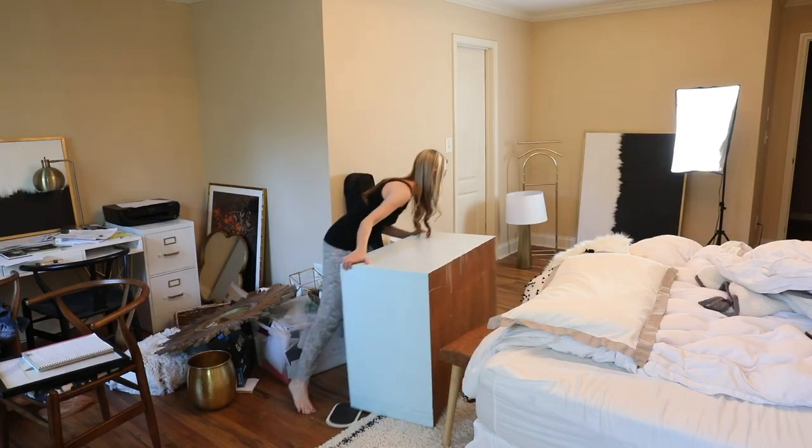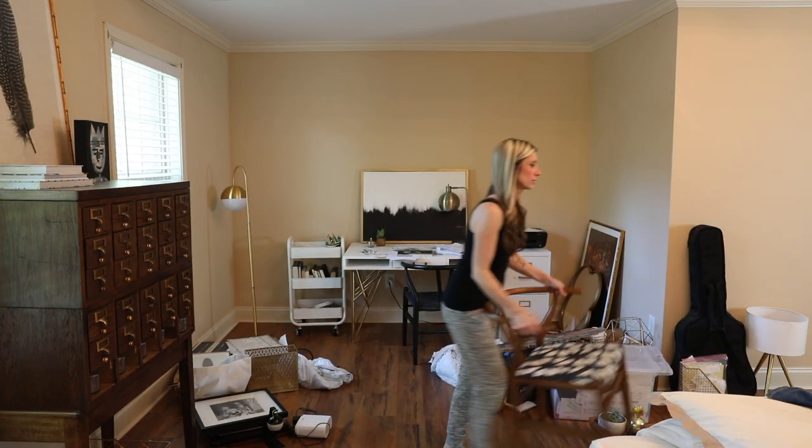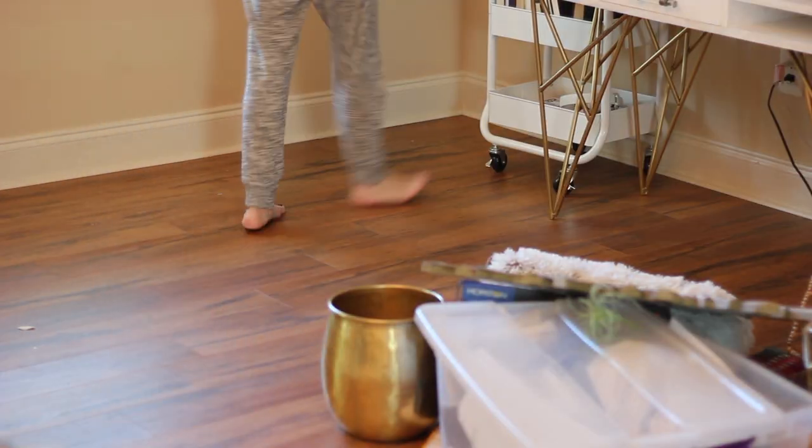Remember, this is a no judgment zone — no judging, thank you. Anyway, the first thing I had to do is clear out the room to paint. So I basically just hauled everything out to the hallway and made as much space as I could to lay down drop cloths and all of that for painting.